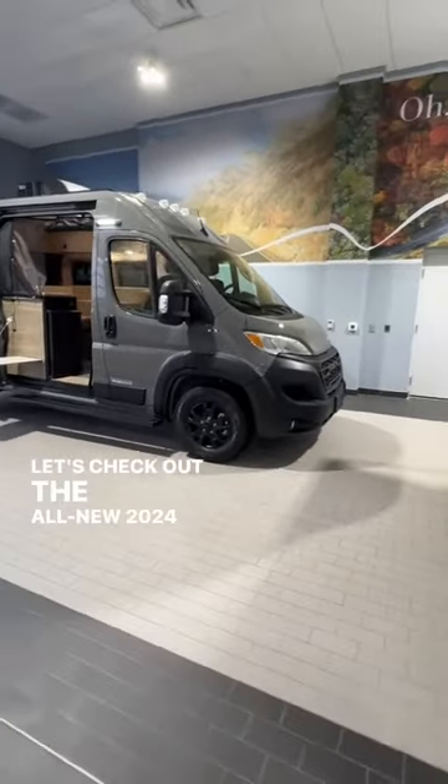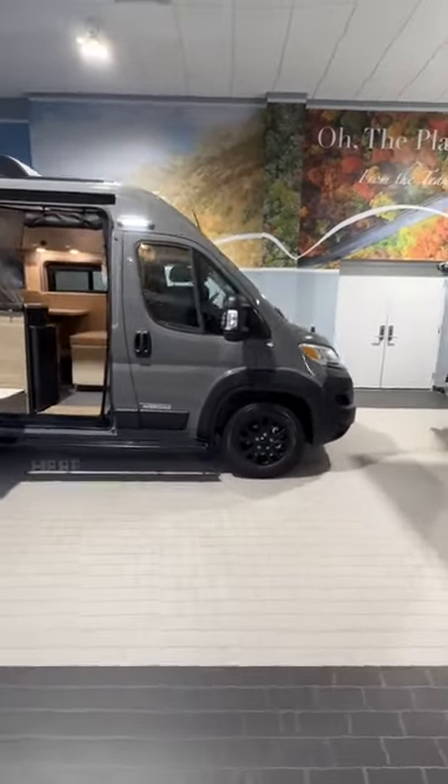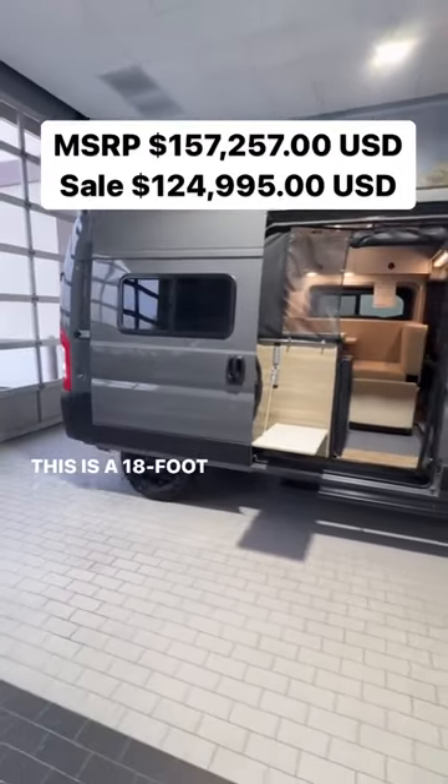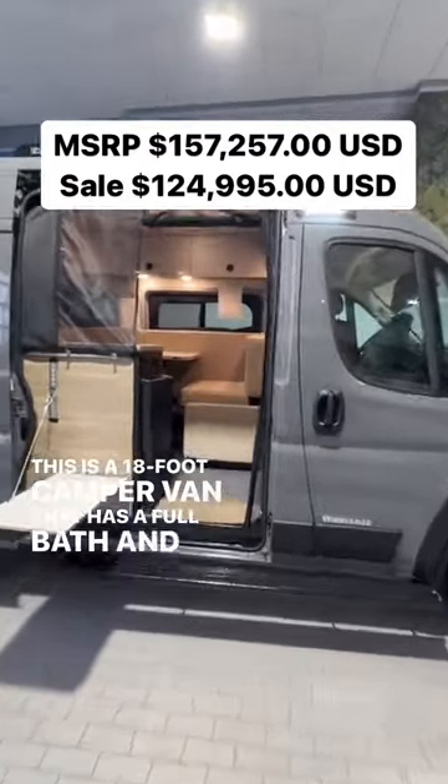Let's check out the all-new 2024 Winnebago Solace Pocket 36B here at Colonial RV. This is wild — this is an 18-foot camper van that has a full bath and a large bed.